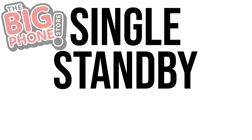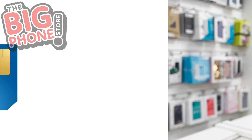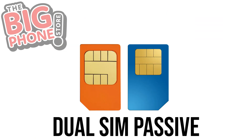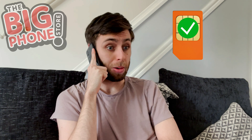First off, we have Single Standby, or Passive. Older phones tend to use this technology — it's dual SIM tech at its most basic. Dual SIM Passive means the phone is capable of holding two different SIM cards, but only one of them can be active at any time. This means you have to manually swap back and forth activating your different SIMs, and when one SIM card works, the other is unreachable.